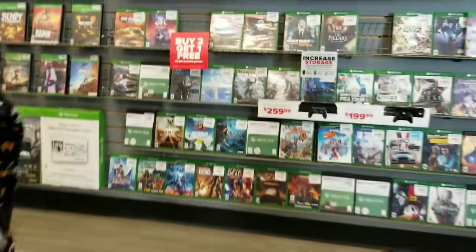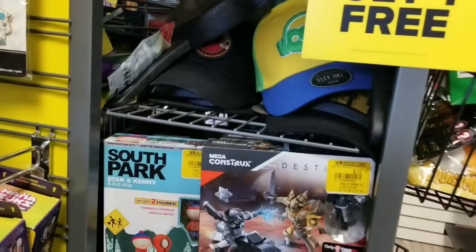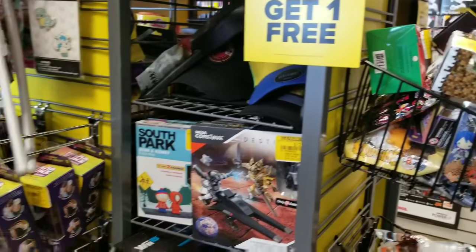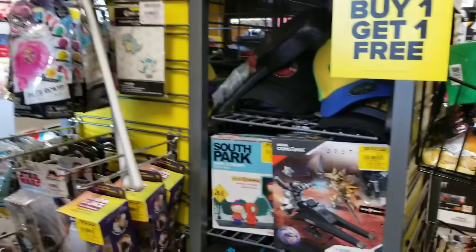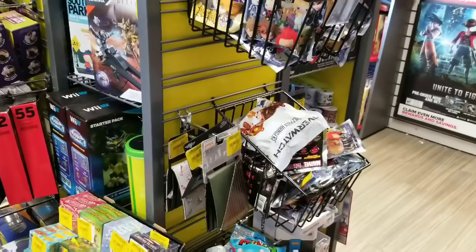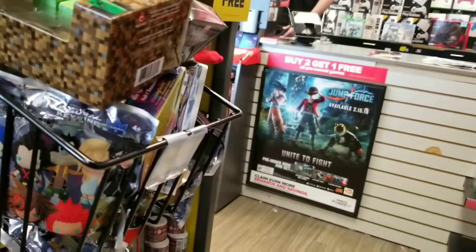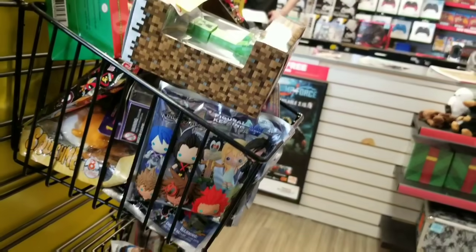Alright, hey, how are you? Is your clearance still 50% off? — Buy one, get one free. Oh, awesome. Is it just buy one, get one free, or is it 50% off too? I wasn't sure because it was 50% off last week — about a week and a half ago.